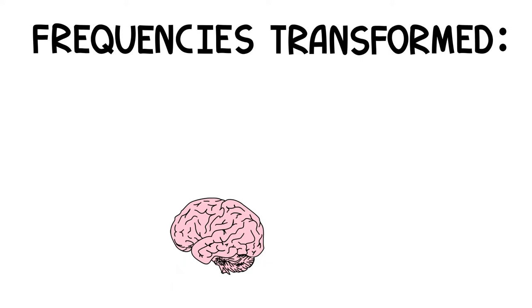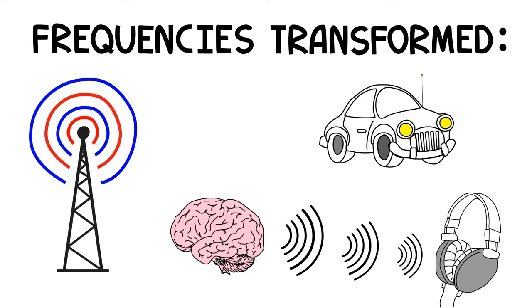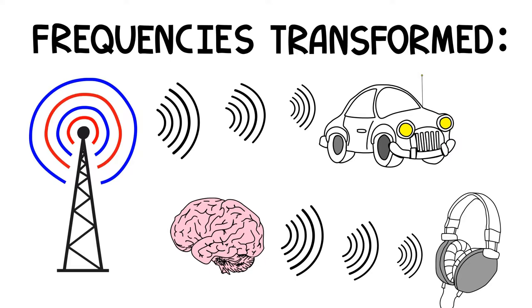This technology works by taking the recorded brain frequencies and converting those frequencies into sound. In much the same way that your car's radio transforms radio waves into sound, brainwave optimization literally takes the brainwaves that are recorded, turns those into sound, and then plays them back for a person to listen to.